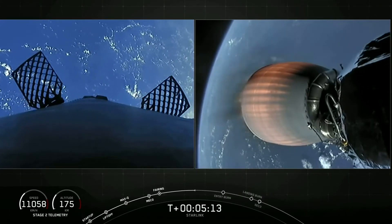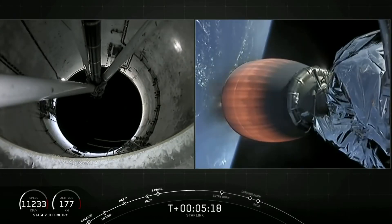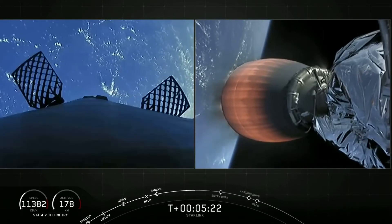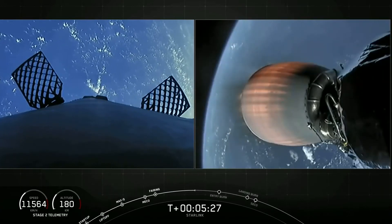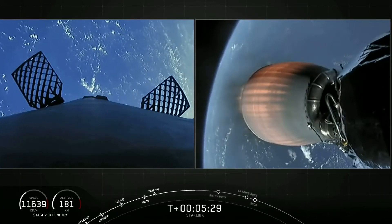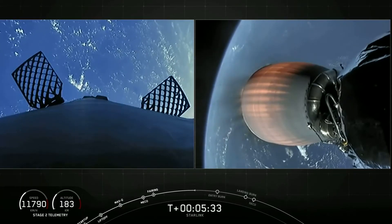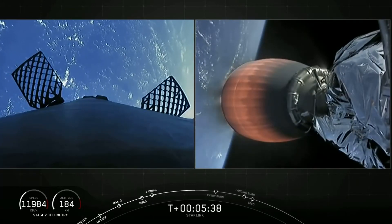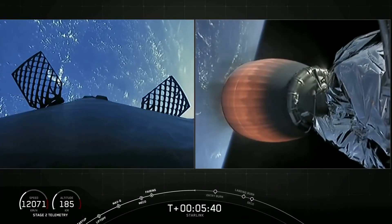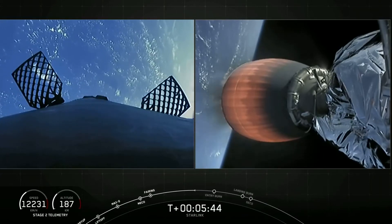As mentioned, the first stage will be performing two burns. The first is the entry burn, where three of the M1D engines will reignite. This helps to slow the stage down as it re-enters the upper part of the Earth's atmosphere. About two minutes later, the second burn will happen — that is the landing burn — where a single engine will reignite and bring the vehicle speed down rapidly as it prepares to land on our drone ship.